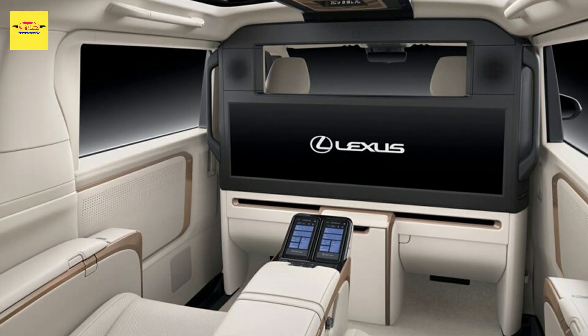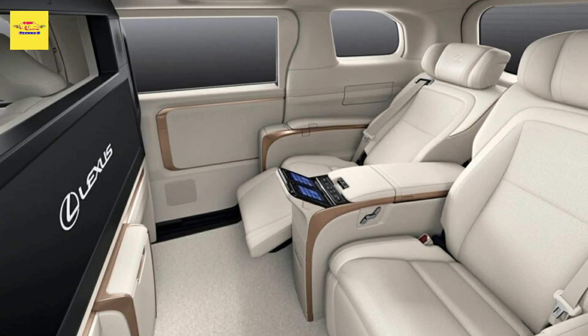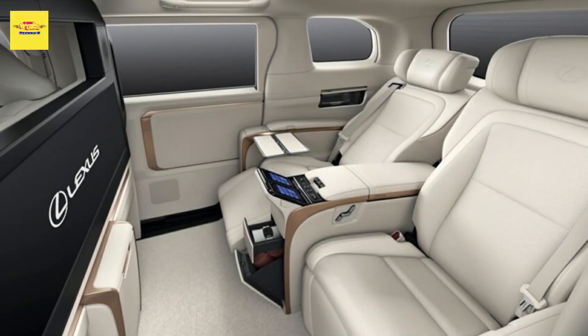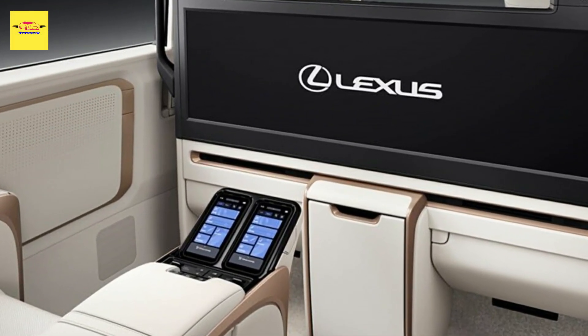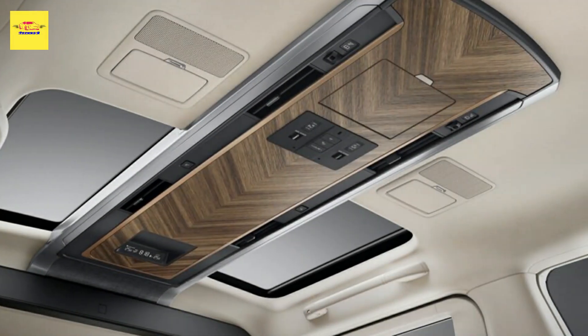Given that the LM is all about transporting passengers in comfort, it comes as no surprise that Lexus invested a lot of time and resources into making it feel even more premium. For example, it analyzed passenger body movements in developing the new seats, even going as far as to ensure that they reduce head movement and stabilize an occupant's line of sight.